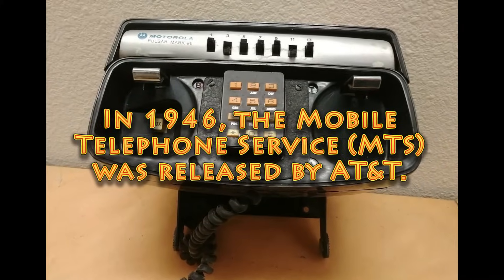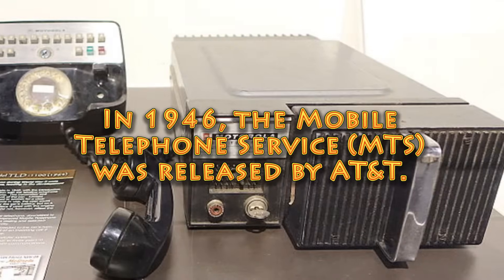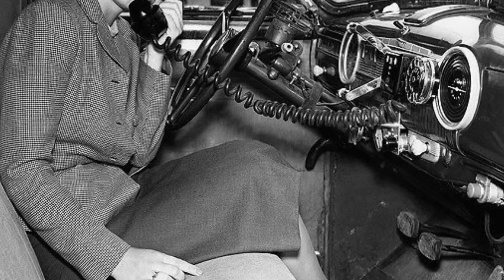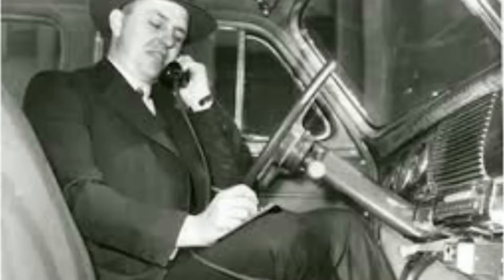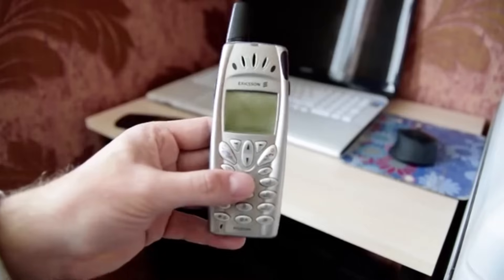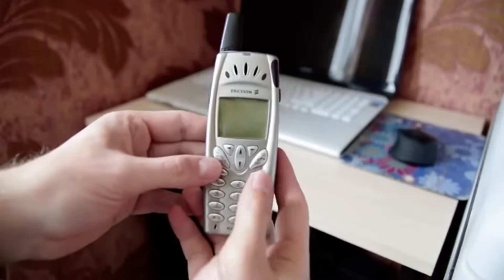In 1946, the Mobile Telephone Service, MTS, was released by AT&T. This invention was the first-ever device that offered a service allowing mobile phone calls. Its only downside was it used large and heavy equipment, but it was still a great choice at the time — and the only device that could carry out a mobile phone call operation, making it the only alternative.